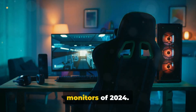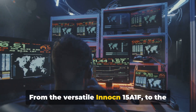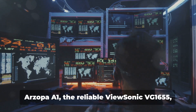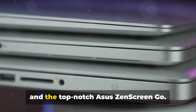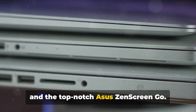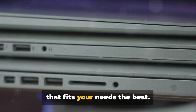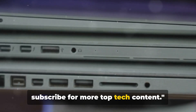There you have it — the top five portable monitors of 2024: from the versatile Innocn 15A1F to the stunning Uperfect 4K, the gamer-friendly Arzopa A1, the reliable ViewSonic VG1655, and the top-notch ASUS Zenscreen GO. Remember, the best monitor is the one that fits your needs the best. Thank you for watching, and make sure to subscribe for more top tech content.